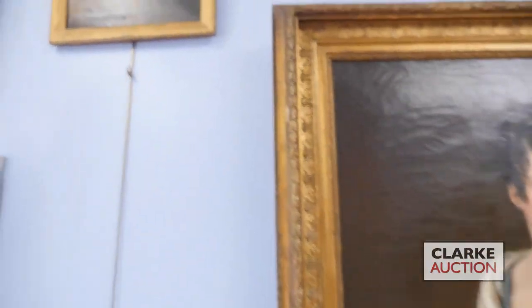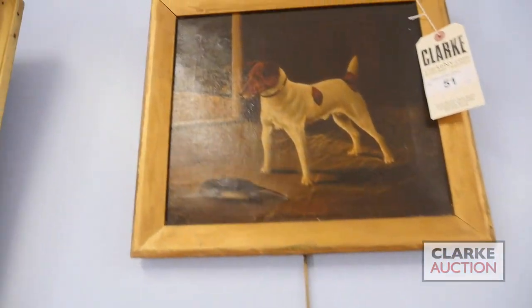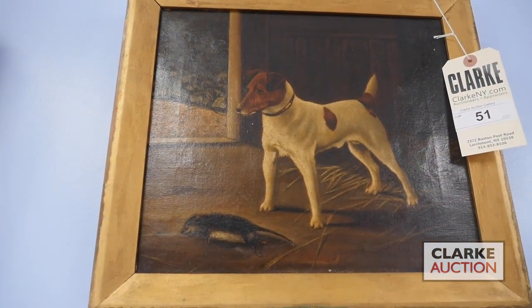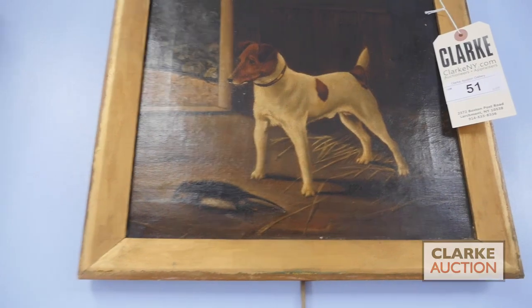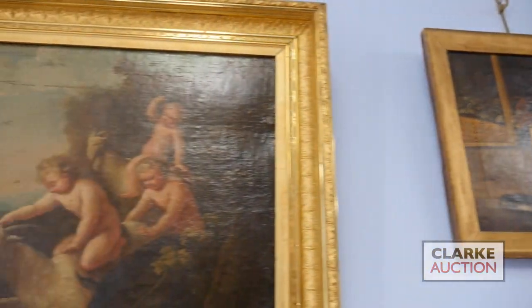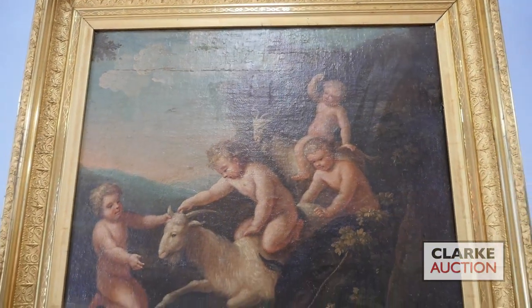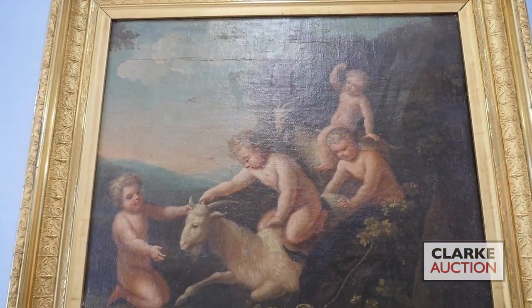Above it we've got a nice Victorian painting of a terrier with a dead rat — a really charming portrait of a dog for any animal lovers. And then to wrap up in this front gallery, we've got the second of the two putti paintings, again offered as a pair with a thousand to fifteen hundred dollar estimate.